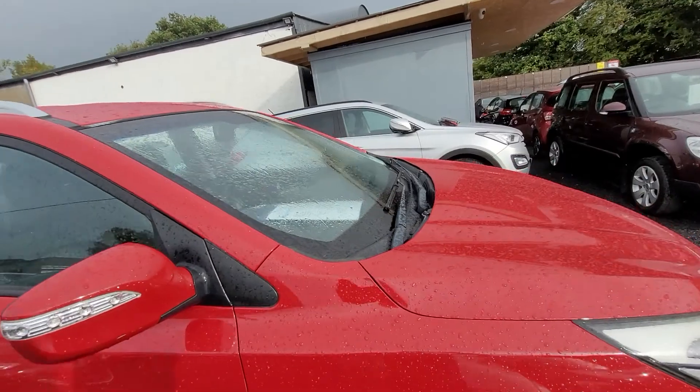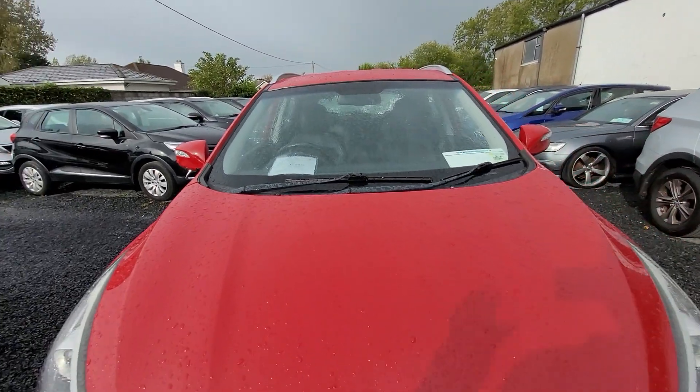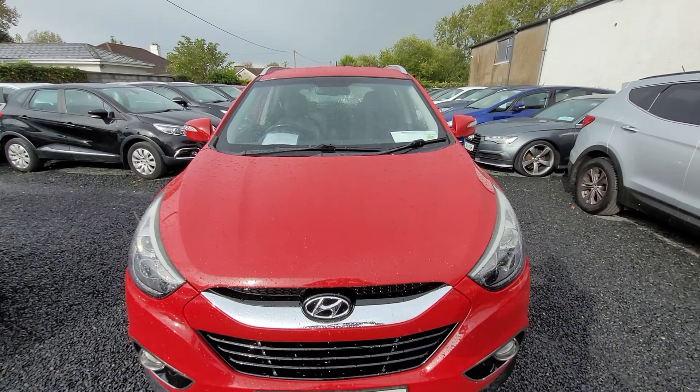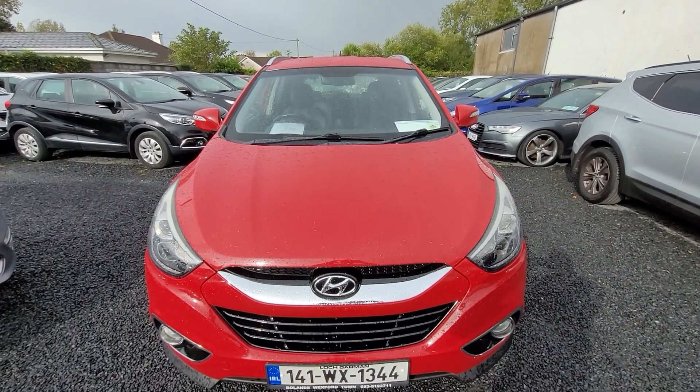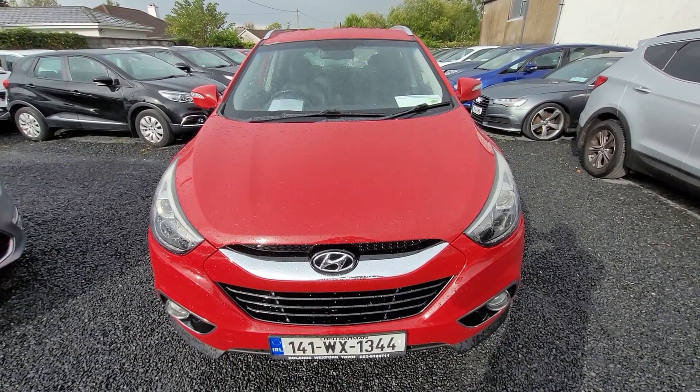The car comes fully serviced, it has a 3 month warranty, it's 160,000 km on the clock, and it has an NCT till March 2024. Any questions, please contact Andrew, John, or the team at National Motors. Thank you.